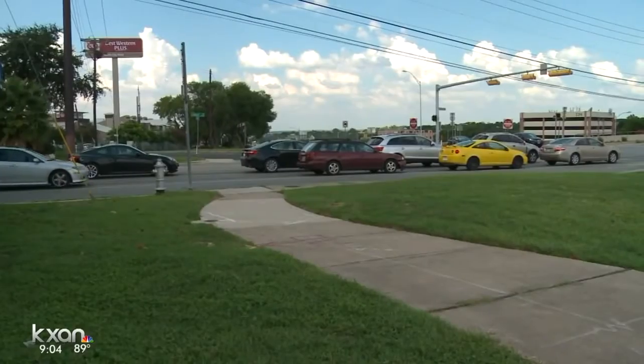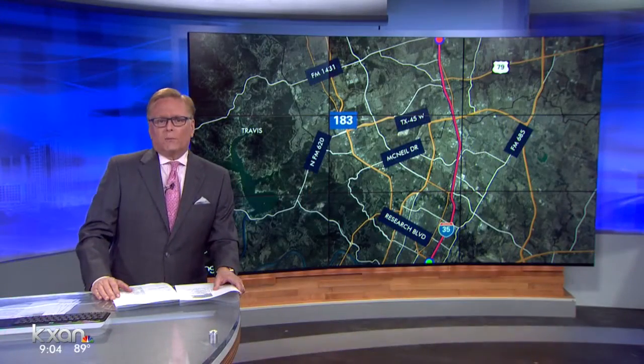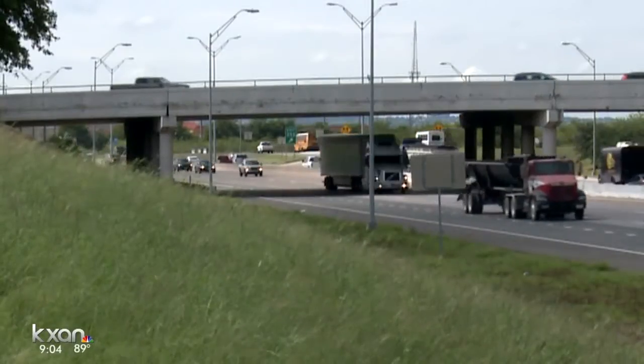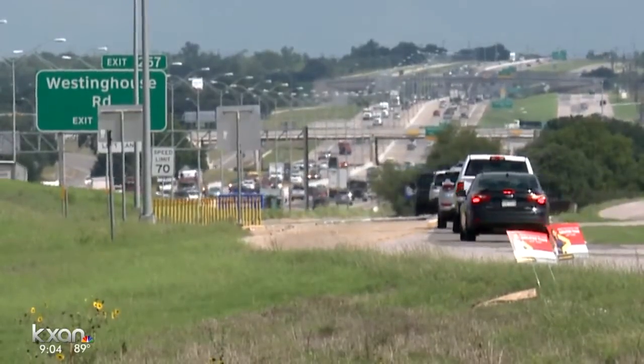Work on the South 10 plan will include extended entrance and exit lanes and wider frontage roads. Similar improvements are part of the North 16 plan, which runs from 183 north to FM 1431. The North 16 plan calls for reconfiguring several on and off ramps to improve safety and traffic flow.